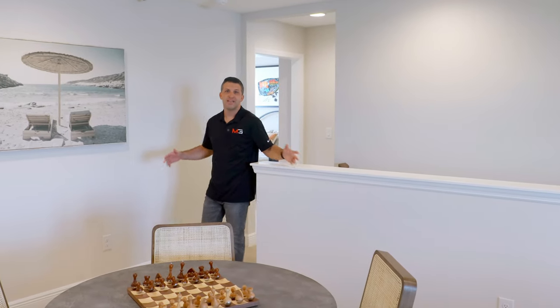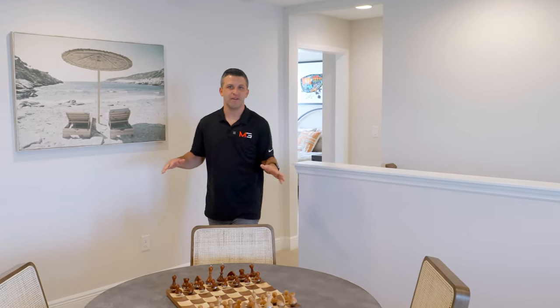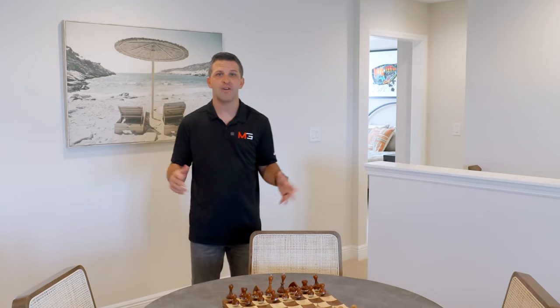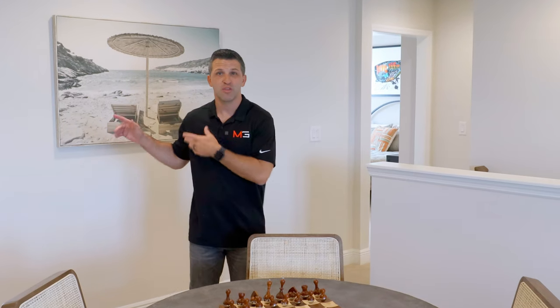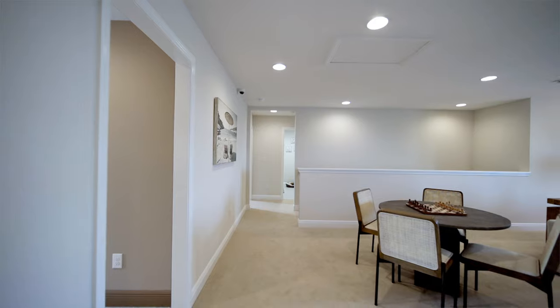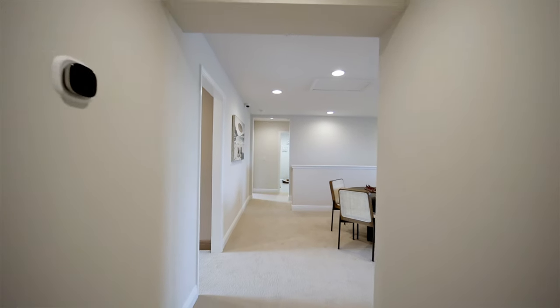At first glance, the upstairs has the perfect layout. Right when we come up the stairs, we enter into this beautiful bonus room. Looking around, I can see three bedrooms and a master on the other side. Follow me over to the master because the entrance into the room has really piqued my interest.